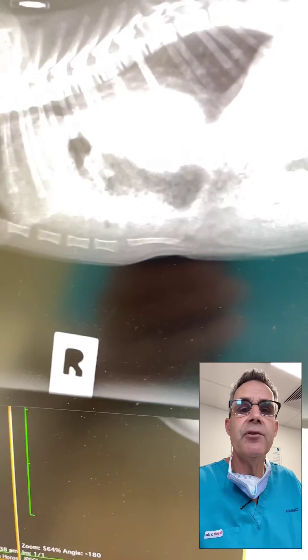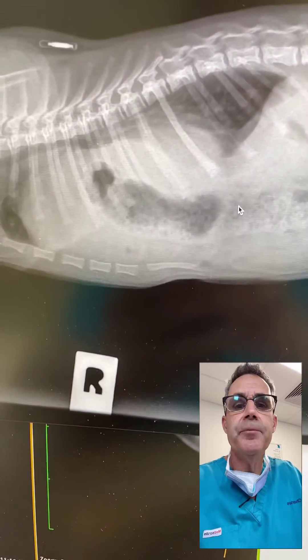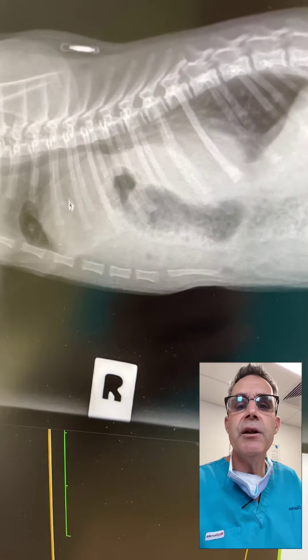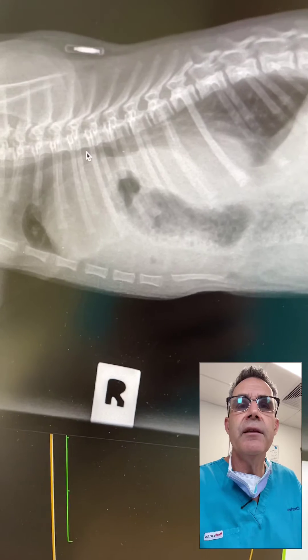Looking at the lateral radiograph, you can see that's actually colon traveling up into the pericardial sac through the diaphragm. That's colon going up there and the heart is being pushed up cranially all the way here, elevating the trachea.